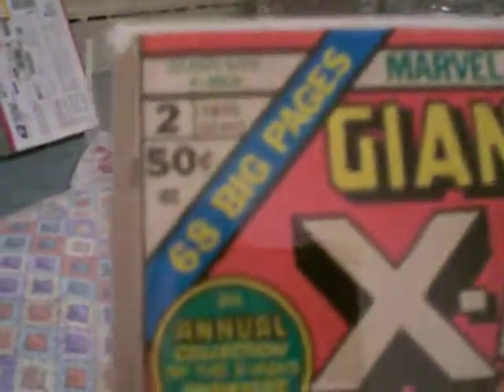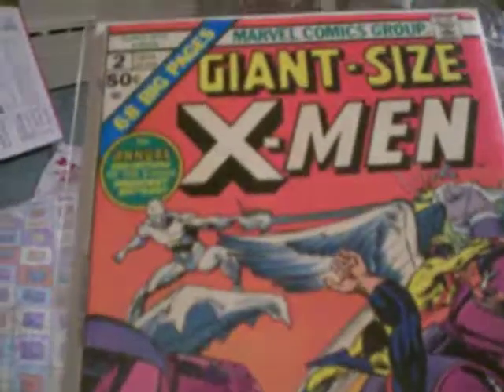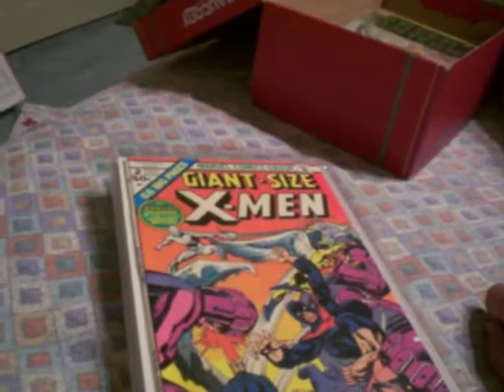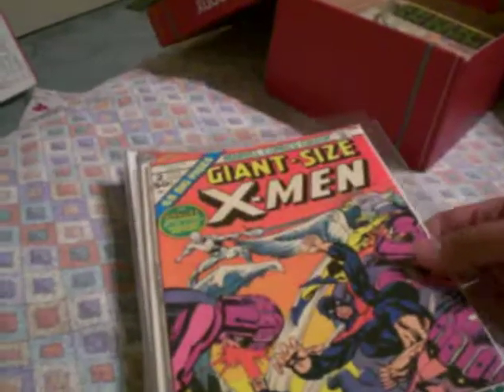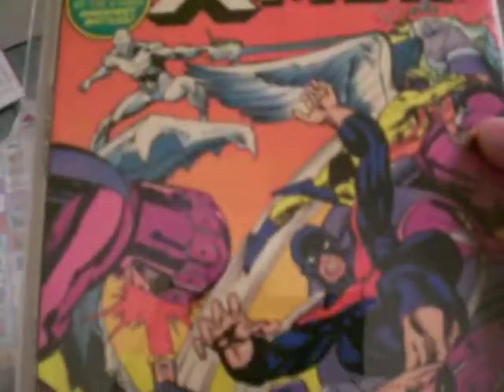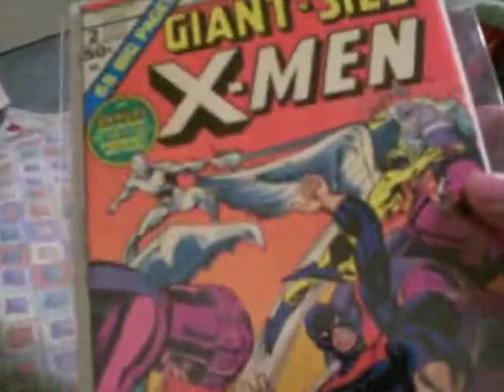Giant Size X-Men number 2 — 68 big pages, Bronze Age comic. Neal Adams cover with the X-Men in their newer costumes, which they would later put on in X-Factor, fighting Sentinels. This is a reprint comic. Giant Size X-Men 1 is the only one that's an original story. I know there's a Giant Size X-Men 3 and 4, which came out in the 90s and maybe a couple years ago, but that's just to cash in on the success of the Giant Size title. I count Giant Size X-Men 1 because it brought about the new X-Men. How much was this? $20 — so I got $20 off, something like 16 bucks. But still, decently great comic.